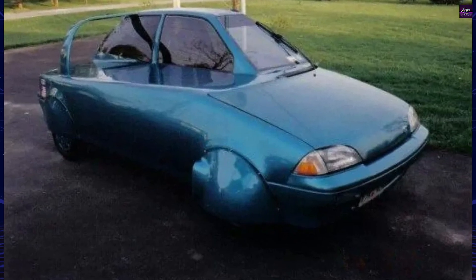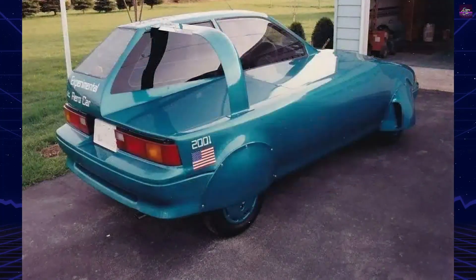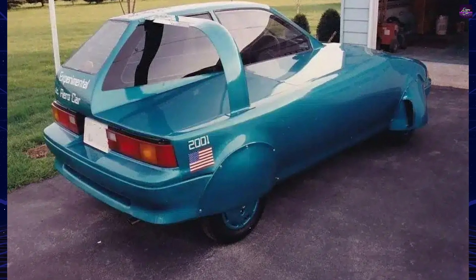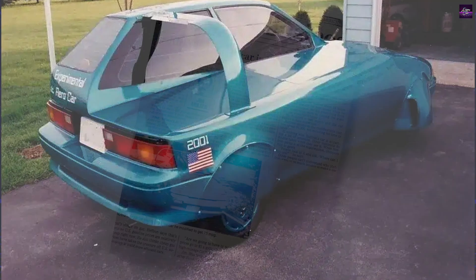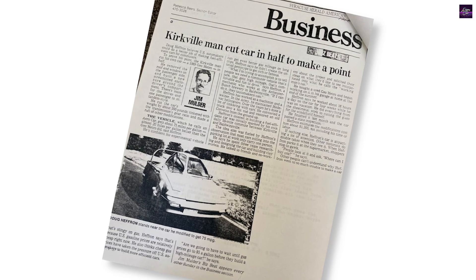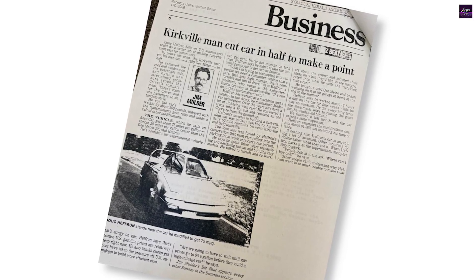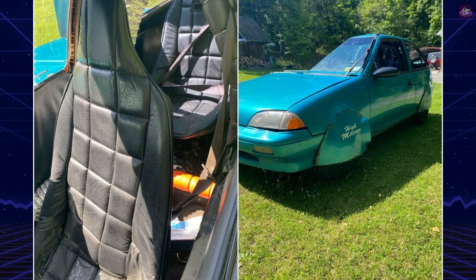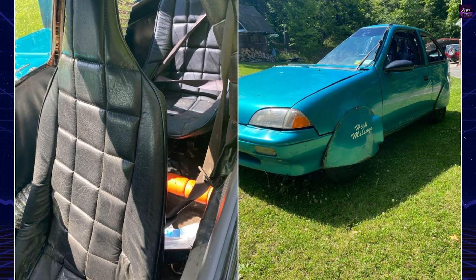Today, the GeoMetro XFI Tandem remains a celebrated example of grassroots automotive engineering. Though never mass-produced, its design philosophy — balancing practicality, safety, and extreme efficiency — continues to influence hypermiling culture and experimental vehicle projects, proving that innovation is not limited to manufacturers but can thrive in a backyard garage.